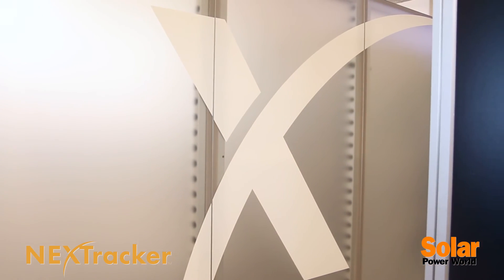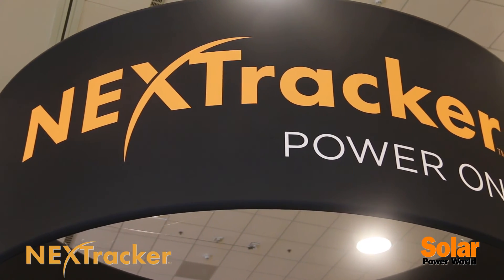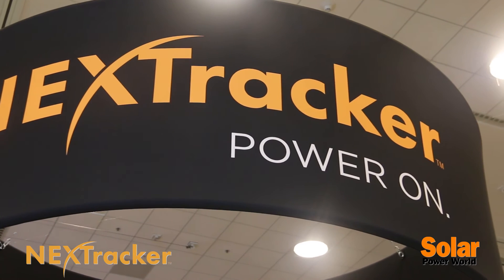What NextTracker's done to help is to really accelerate that in the ground-mounted power plants in sunny regions where trackers are used by having a lower cost system that's faster to install, easier to maintain, and also self powers itself with a small solar panel so you don't have to run AC power out to the field to take care of it.